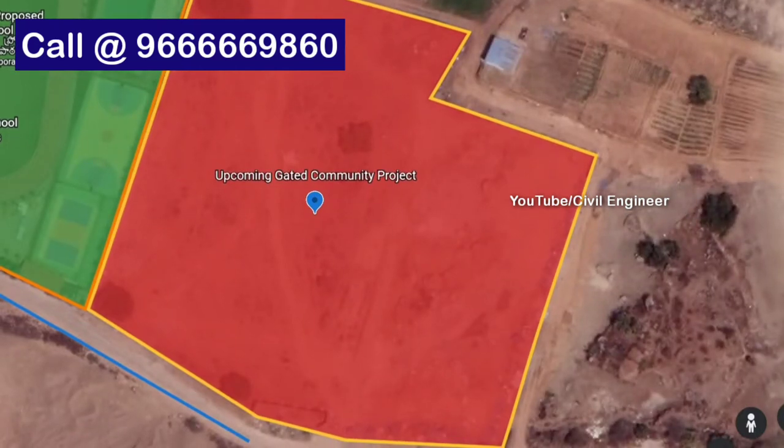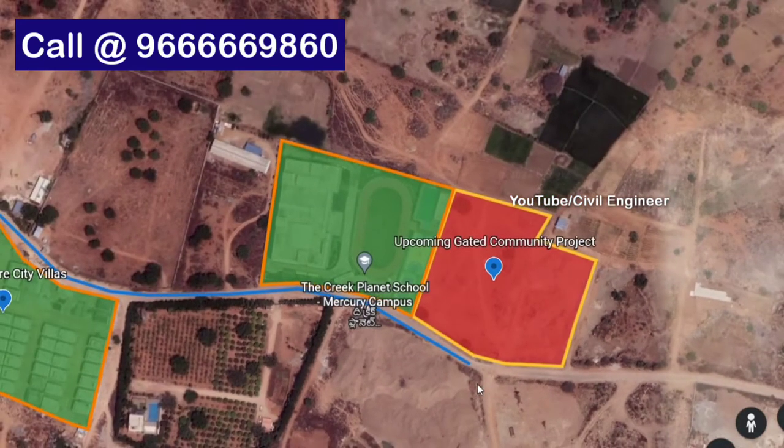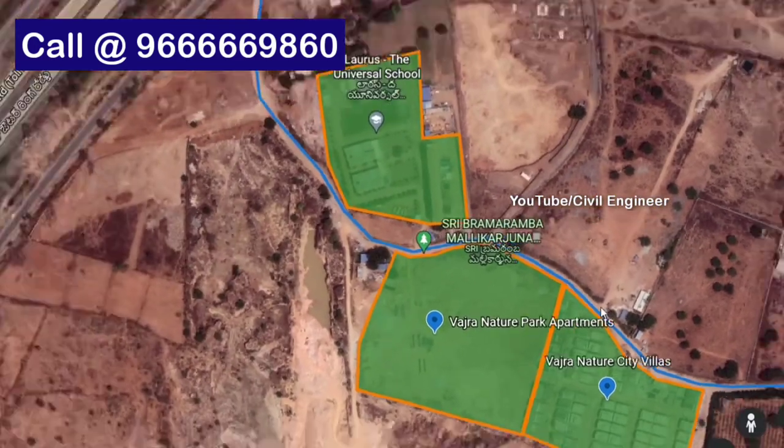We are going to have a complete gated community with a club. We are going to have a lot of connectivity, shown here in blue.